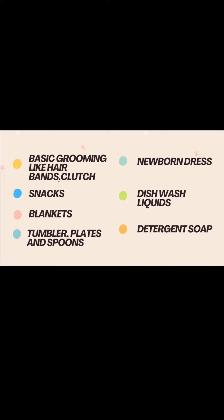Next, bring tumblers, plates, and spoons if you're a hygienic person and feel uncomfortable using outside items. Have some wash liquid for cleaning them.